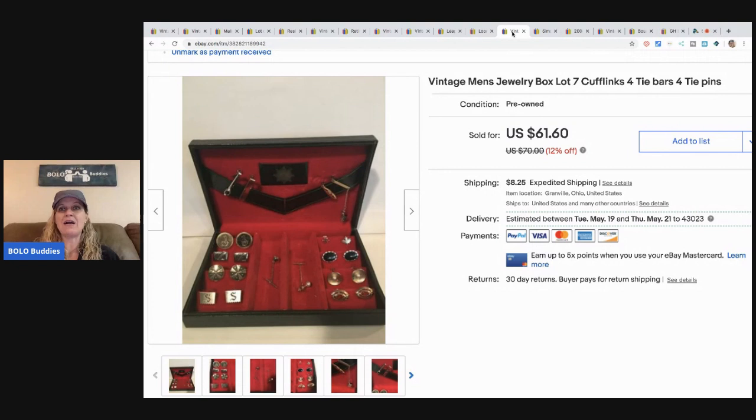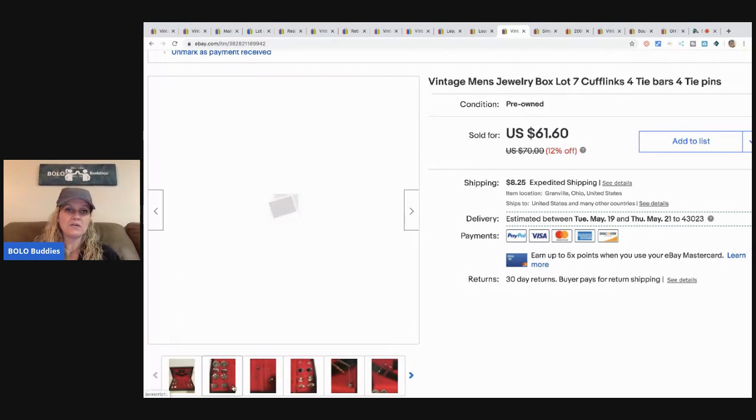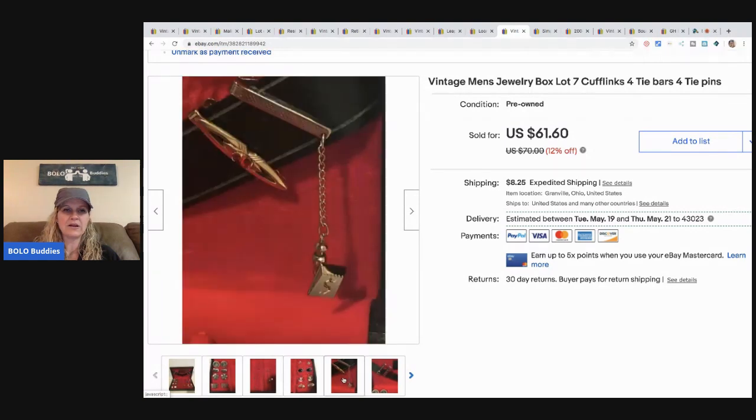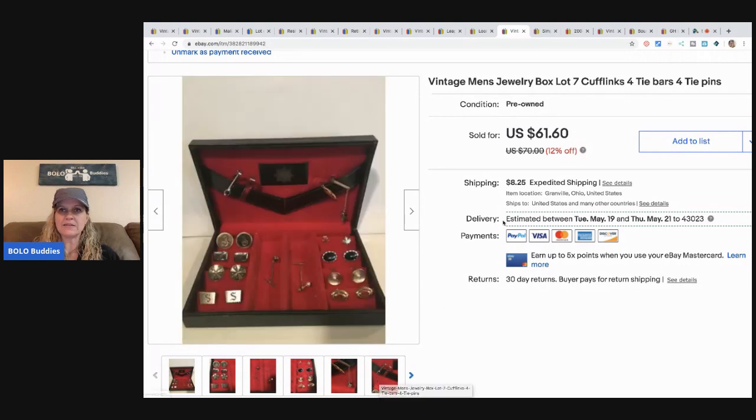These cufflinks came from the same sale as the Trifari set, which is interesting. I also had these overpriced for about a year and reducing the price helped. I sold them for $50 and the buyer paid shipping. They come with a nice little case.